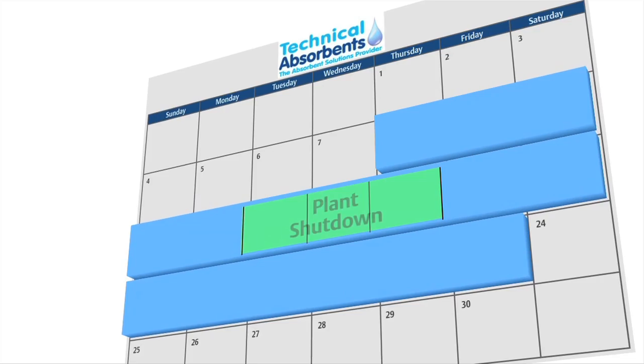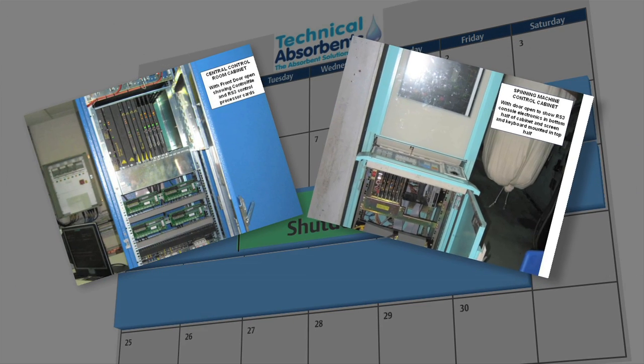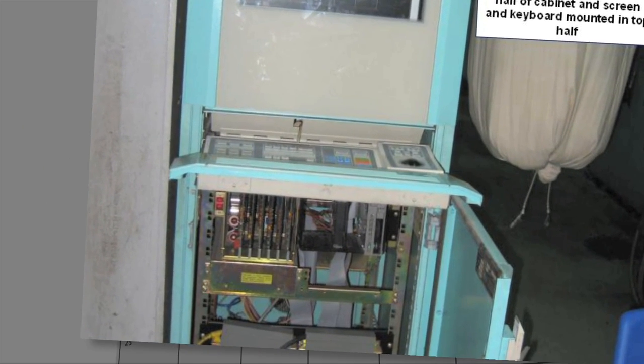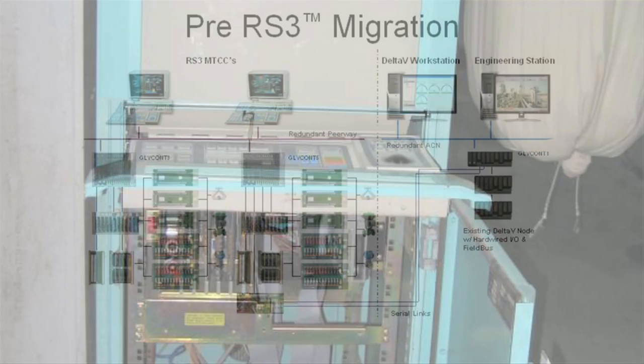On day 6 of the installation schedule, after installing the Delta-V server cabinet, monitors, ethernet cables, and performing the site acceptance test, the plant was only shut down for three days to migrate two RS3 control files and MTCCs. The migrations were implemented in the plant's central control room and in a control cabinet located on the plant floor controlling the plant's spinning machine.